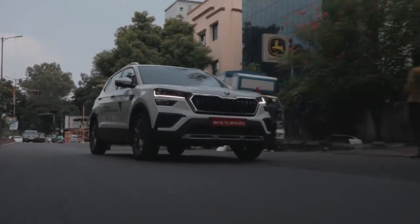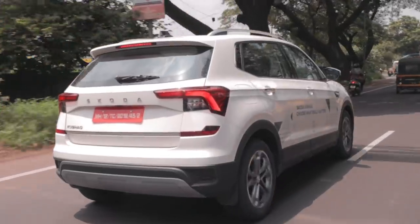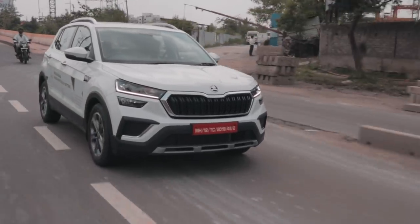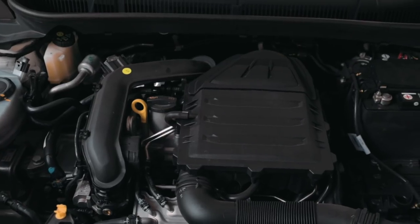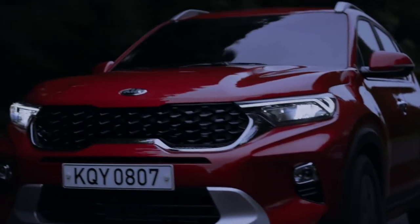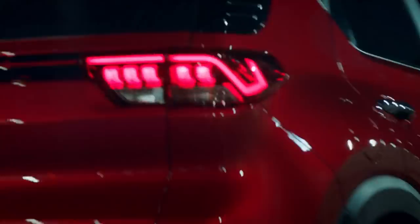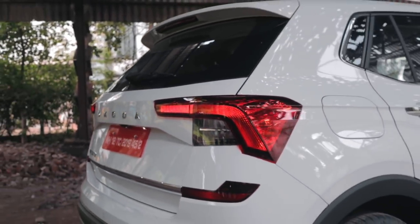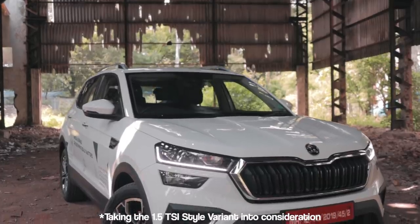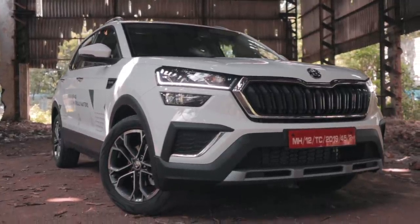What Skoda is trying to do with the Kushak is cater to two different types of buyers. The Kushak has a longer wheelbase than the Sonnet as well as the Seltos surprisingly, and in terms of length it is larger than the Sonnet but smaller than the Seltos. Pricing starts at Rs 10.49 lakhs ex-showroom for the 1.0L TSI manual. Comparing that to the Kia Sonnet HTK Plus Turbo variant, you're getting a car with a much stronger engine — the 1.0L TSI is a way better engine than the one found in the Hyundai's and Kia's — plus a much safer and better-driving car. Comparing against the Seltos GTX Plus DCT, you get a bigger engine, more power and torque, and again a safer, better-driving car. I think it is totally justifiable why Skoda asks for a premium for this brand new Kushak.